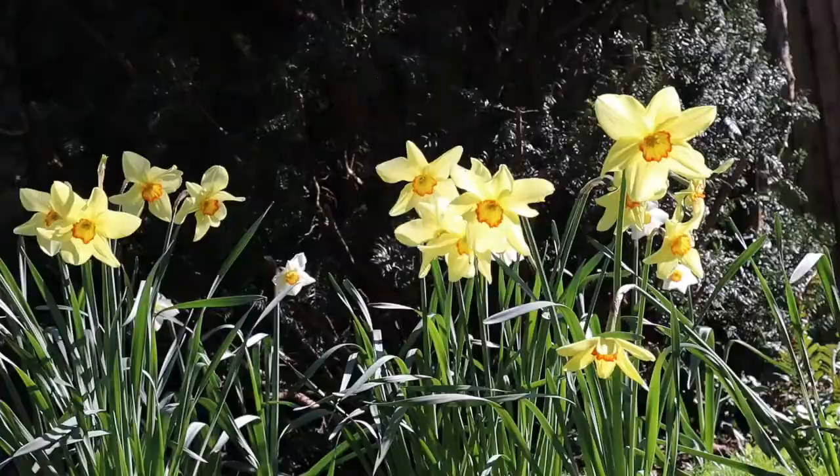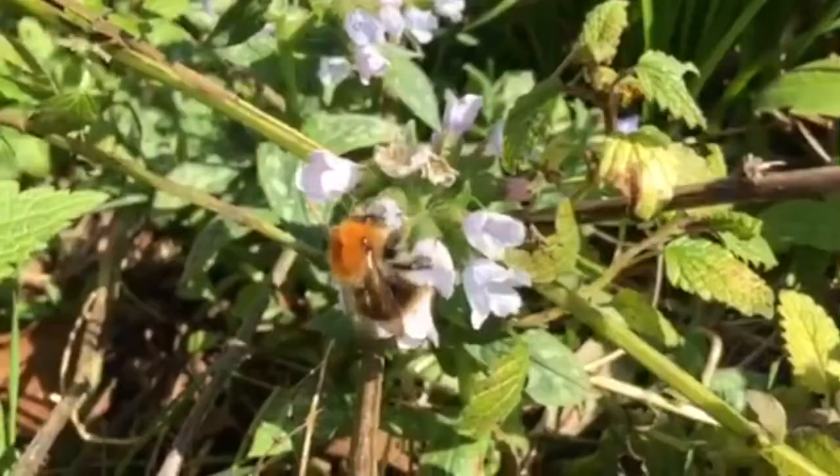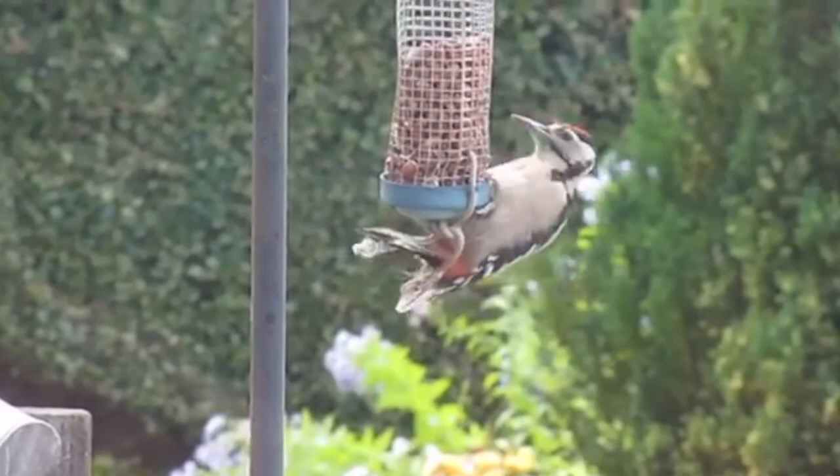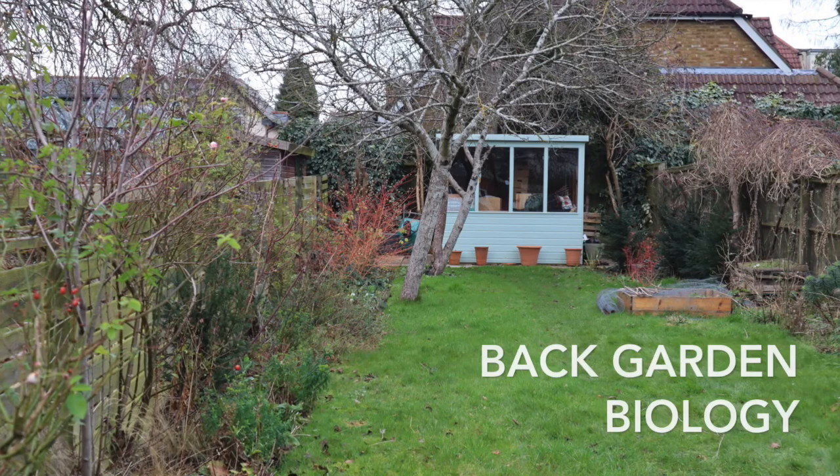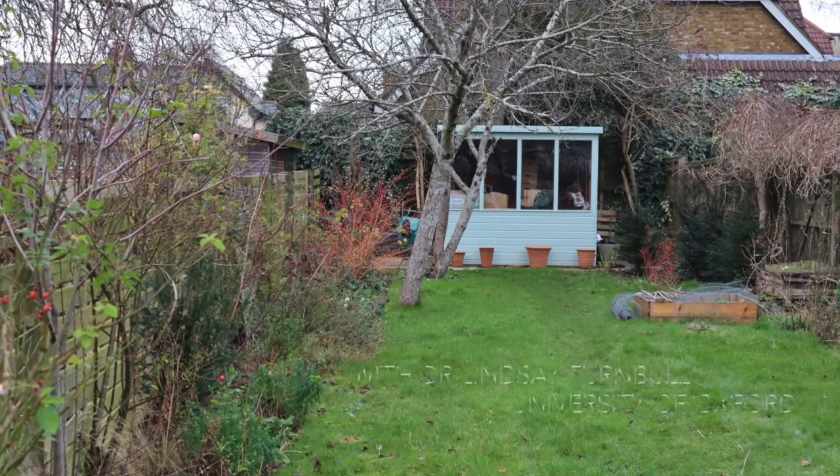Hello, my name is Lindsay Turnbull and I'm an associate professor in the Department of Plant Sciences at the University of Oxford. We're right in the middle of the coronavirus crisis and my students are all stuck at home. We want to keep them in touch with biology, so we're making a new series of videos called Back Garden Biology. Hello and welcome to Back Garden Biology.